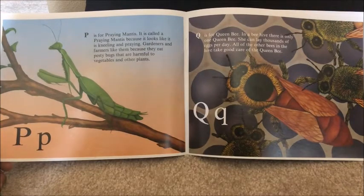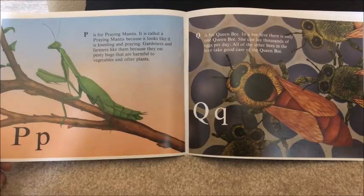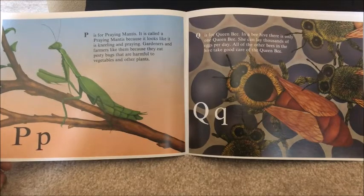Q is for queen bee. In a beehive there is only one queen bee. She can lay thousands of eggs per day. All the other bees in the hive take good care of the queen bee.